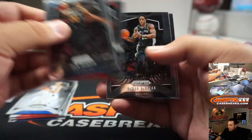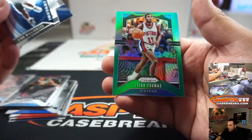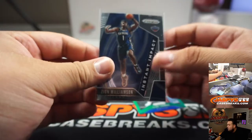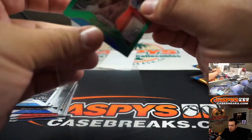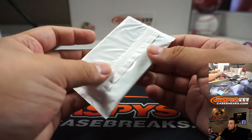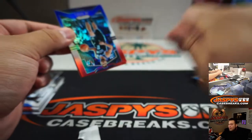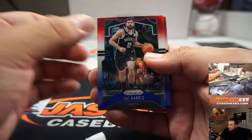Josh Jackson. Zion insert for the Pelicans and Isaiah Thomas retail green. Pelicans going to Jonathan, Pistons to Derrick. This is just a quick pack break and then we're going to randomize your customer names again that are in the break, and then top three win a spot in the mixer.